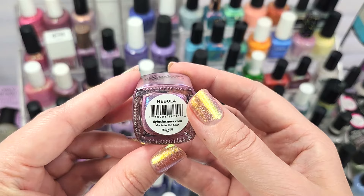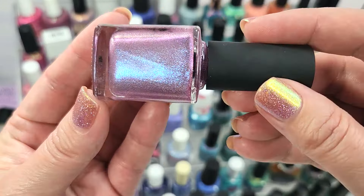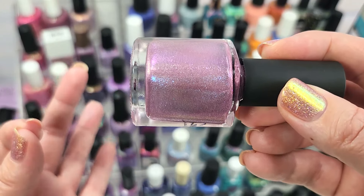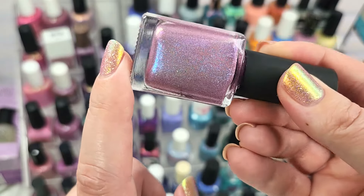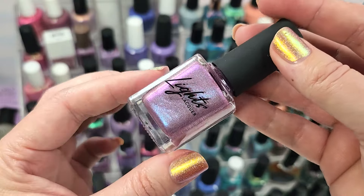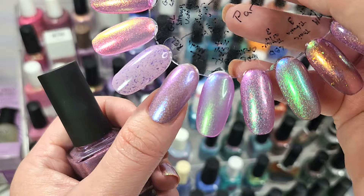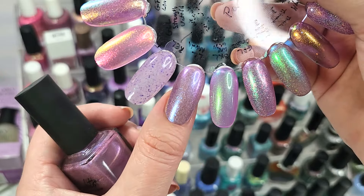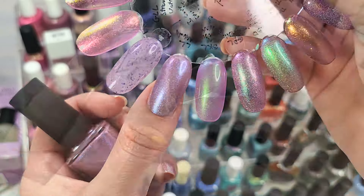Next up is one from Lights Lacquer — this is Nebula. I got this a while ago; Lights Lacquer has since changed to a completely different bottle and label, not my favorite change. But this polish is incredible and I still haven't worn it. It's a dusty leaning lilac with a larger-particle shifting shimmer that goes icy blue to purple with a little bit of gold and orange at the edges — absolutely stunning particles. Here it is in two coats with a glossy top coat. The base has more of a dusty quality compared to some other colors. That was Lights Lacquer, Nebula.